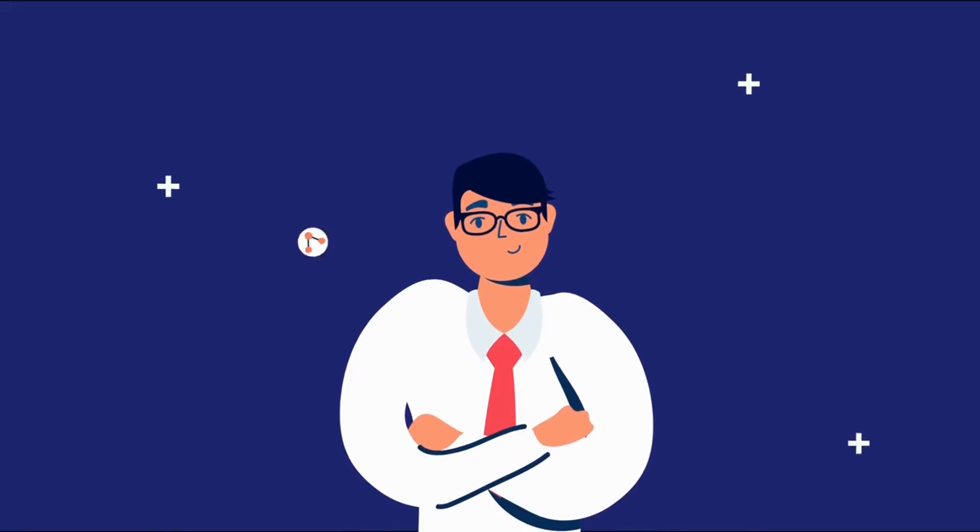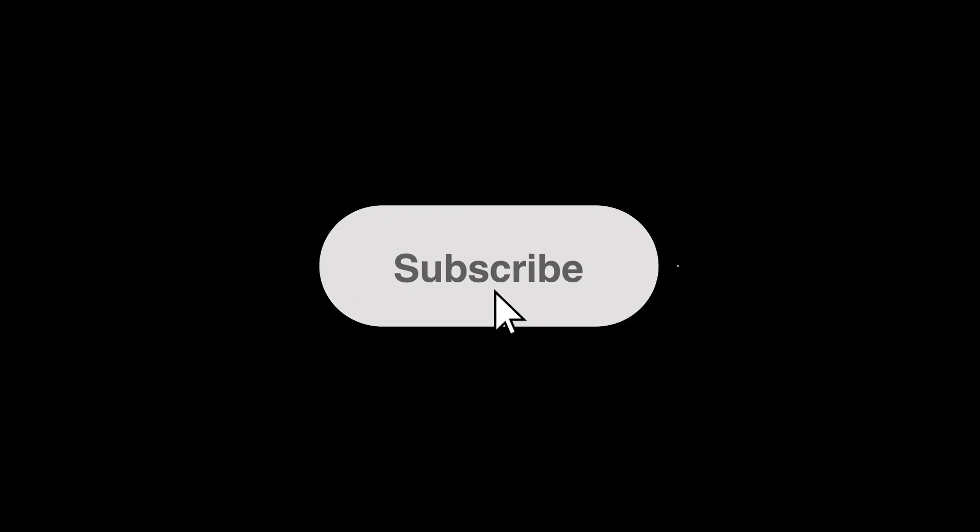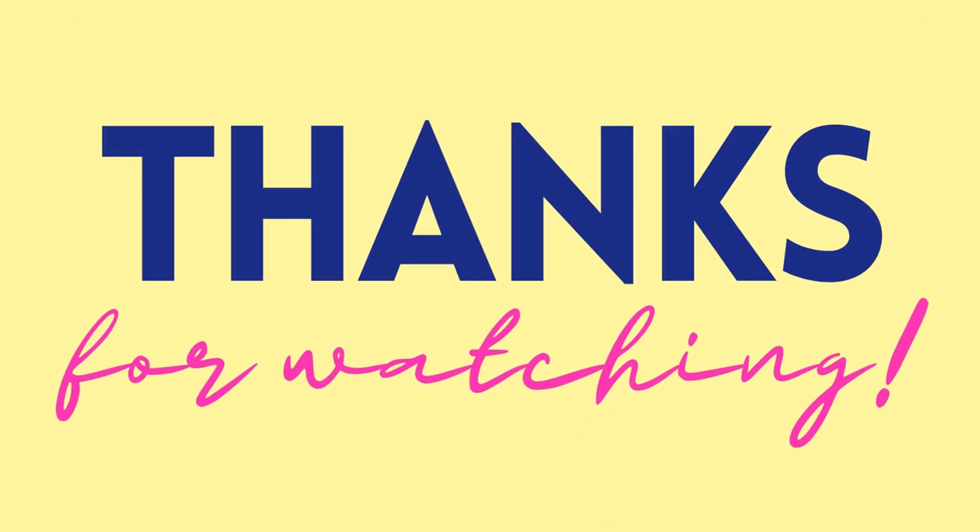If you liked this video, hit like, share it with your friends, and subscribe to the channel. Remember to hit the bell icon so you can get all the updates. Thank you for watching — until the next video.